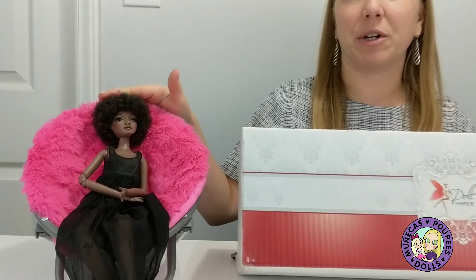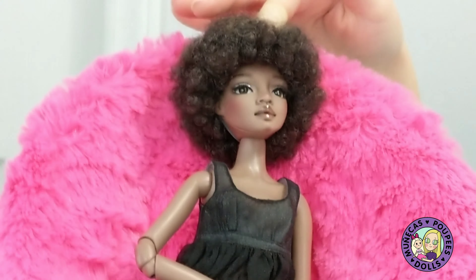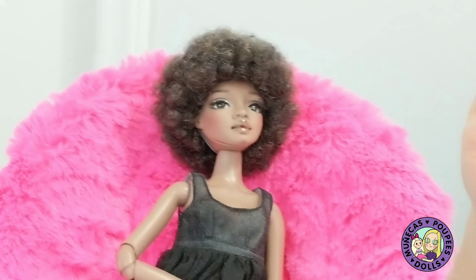Today I received my Doll Essence Melfe doll. Now if you look here to my right — if you follow me on Instagram, you've seen loads of pictures of this beauty. This is my Doll Essence Laura doll.